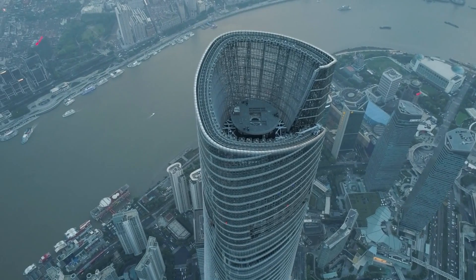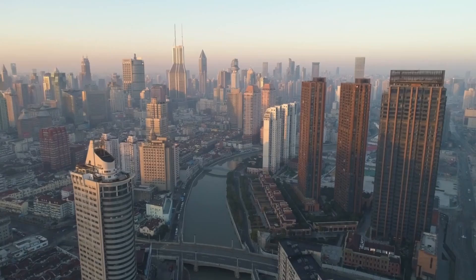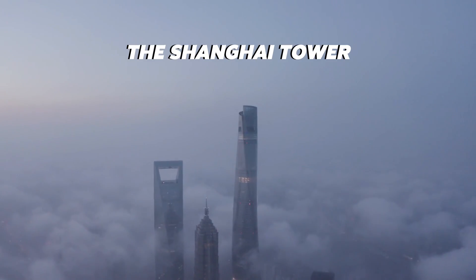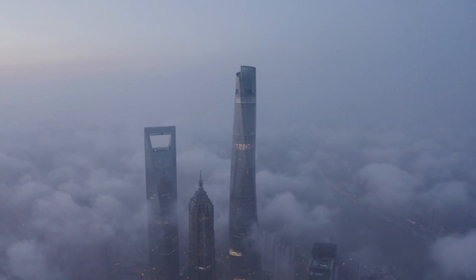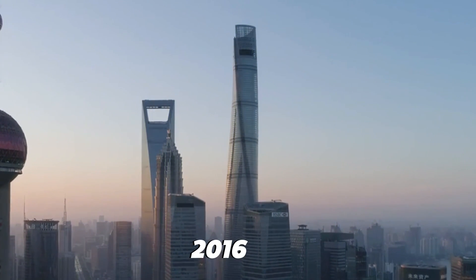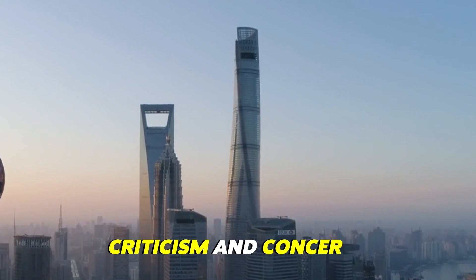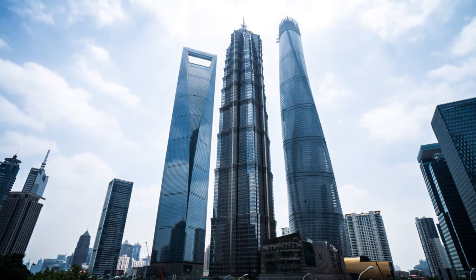The Untold Truth: why the Shanghai Tower project flopped. Few places in the world have seen a building boom like Shanghai. Its landmark tower, the Shanghai Tower, is considered the crown jewel of China's tall buildings. But since it was finished in 2016, the skyscraper has largely sat empty, facing criticism and concerns. But the big question is: why?